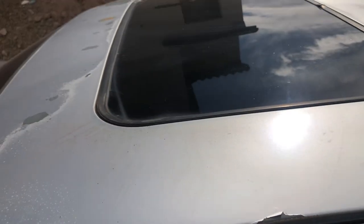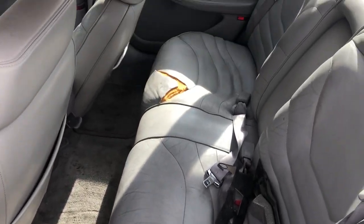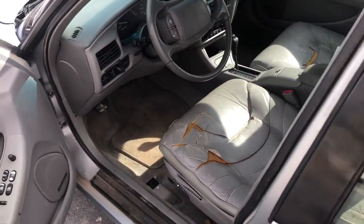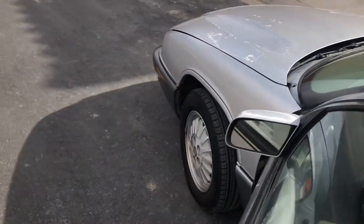The headliner looks good, coming down a little bit in the back. It does have a sunroof. There's a little bit of cracking going on in the leather in the back. The car is smogged and sold with a smog certificate.